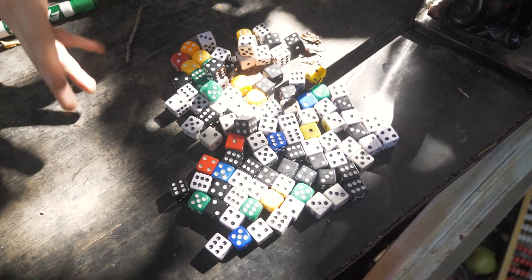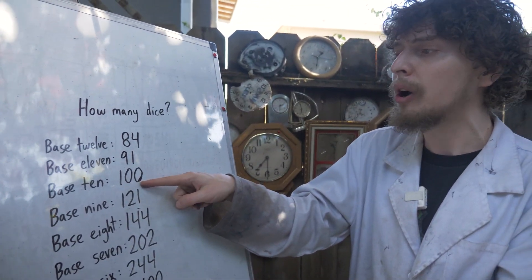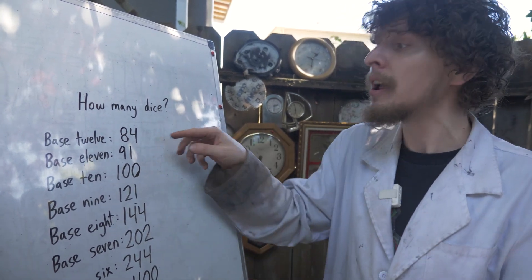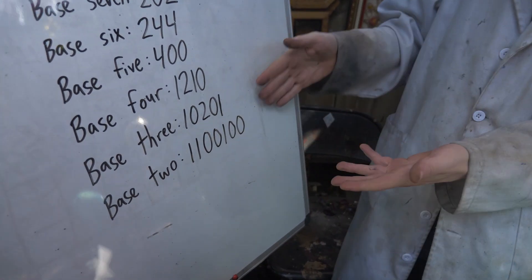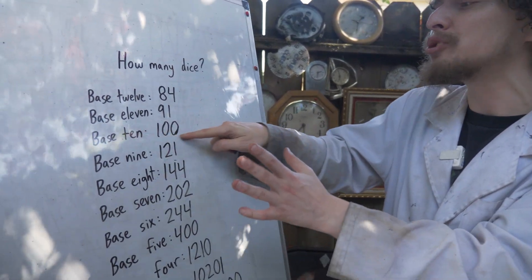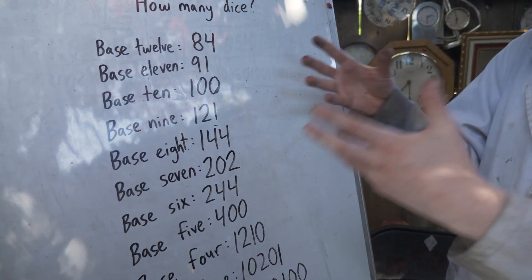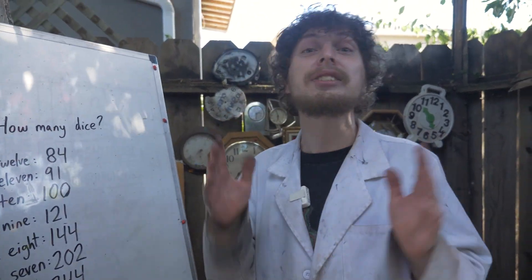If you were to write down how many dice are on this table — 100 dice — in base 10 that's written 1-0-0. But if we lived in base 12, we'd write it as 8-4, because there are 8 twelves plus 4 ones. In base 2, or binary, it would look different again. And we can see that 100, which wasn't palindromic in our base, is palindromic in some other bases. Very often, a number secretly is palindromic in some base or another.